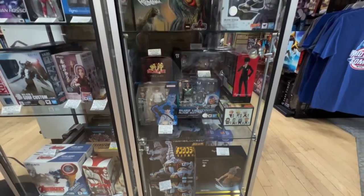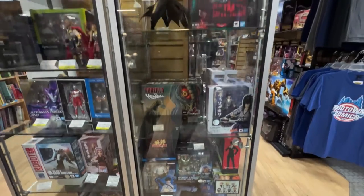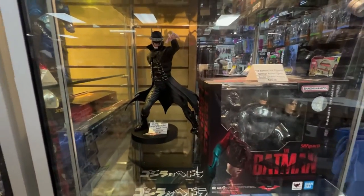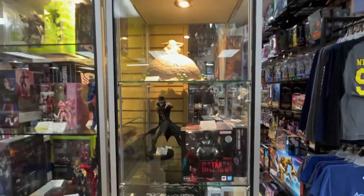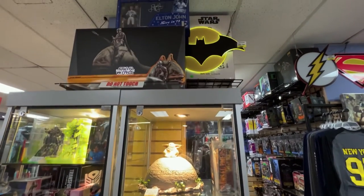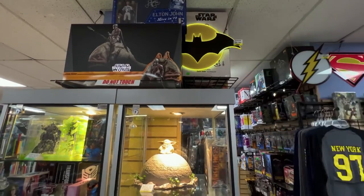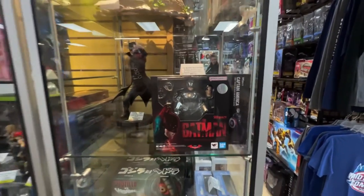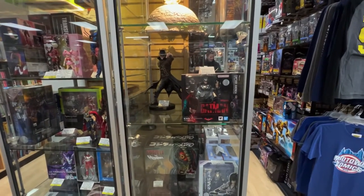Bandai Power Rangers. Batman Who Laughs. Cthulhu. Carlin Toys. And that Bat Light Up sign — also very, very cool. Okay, now I think we are officially done here at Midtown Comics Grand Central. Oh baby!